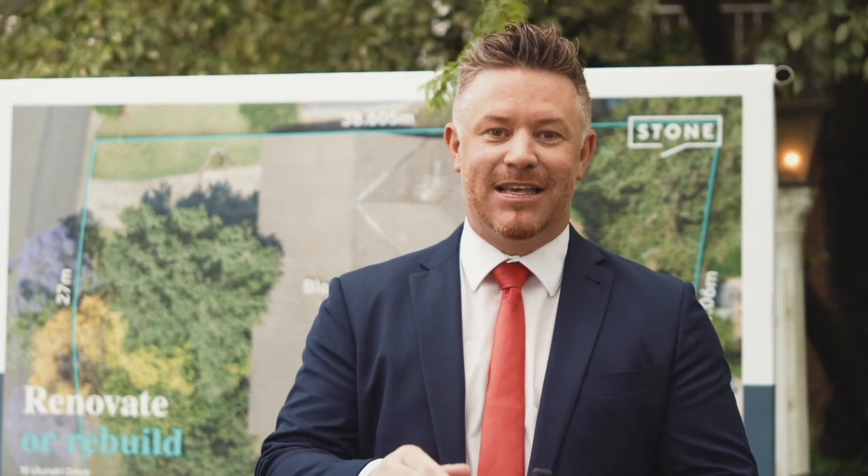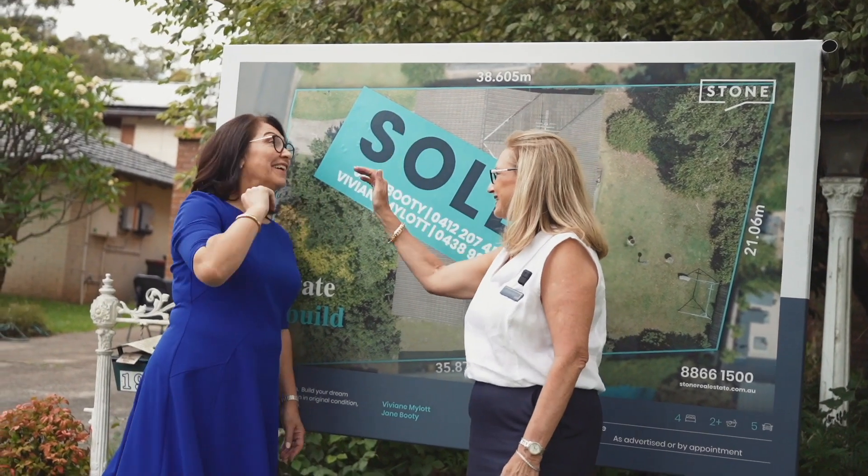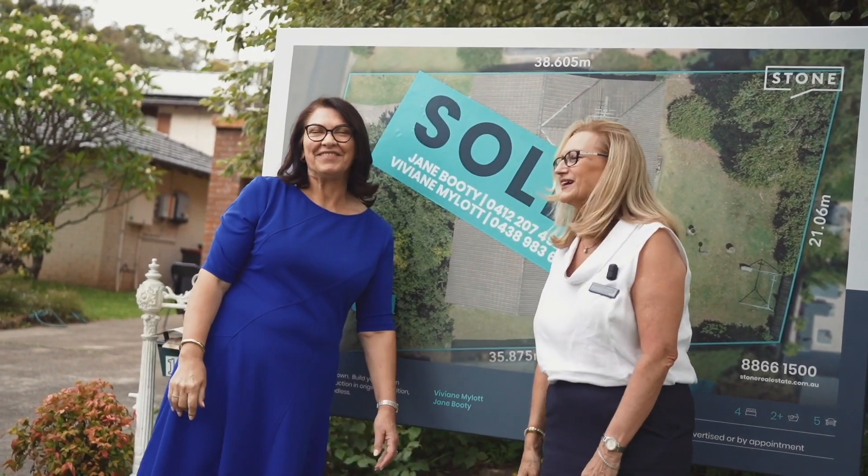If you're considering selling in this market — a changing market — you need an agent that's going to guide your property well, market your property exceptionally, and deliver the buyers to your auction. Give Jane, Vivian and the team at Stone a call. This is a great start to 2023, just to show people that there are buyers still out there. Our market is good.